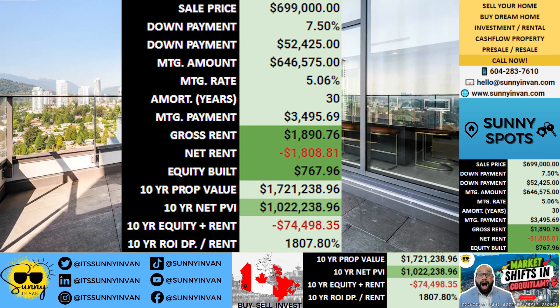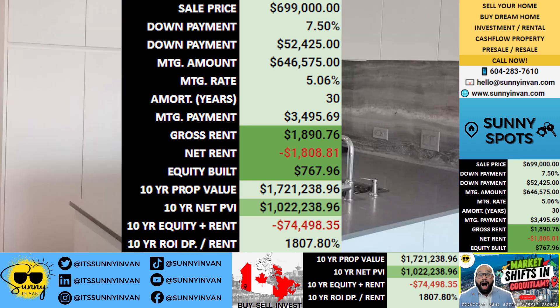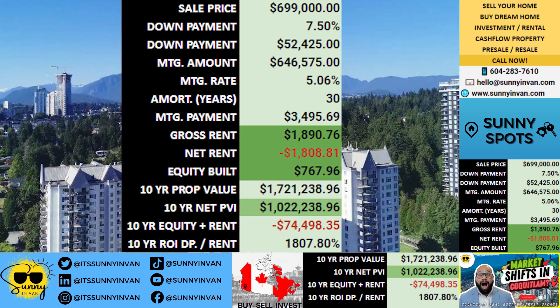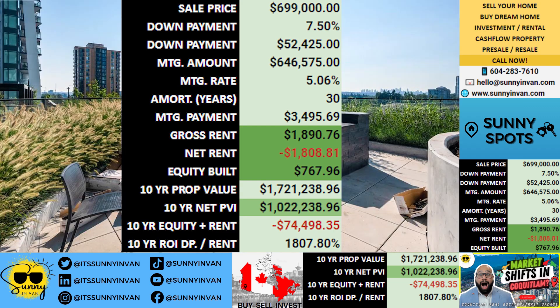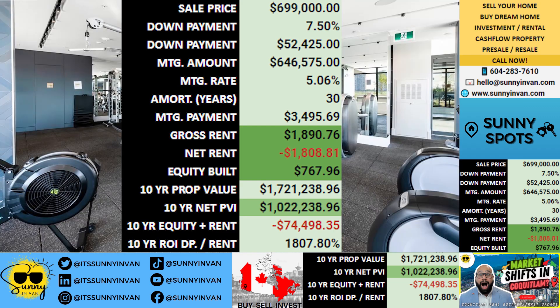This translates to a monthly mortgage payment of $3,496. Let's say you rent out this property for a monthly income of $1,891. While this results in a monthly loss of $1,809, the real value of this investment lies in the long-term benefits.